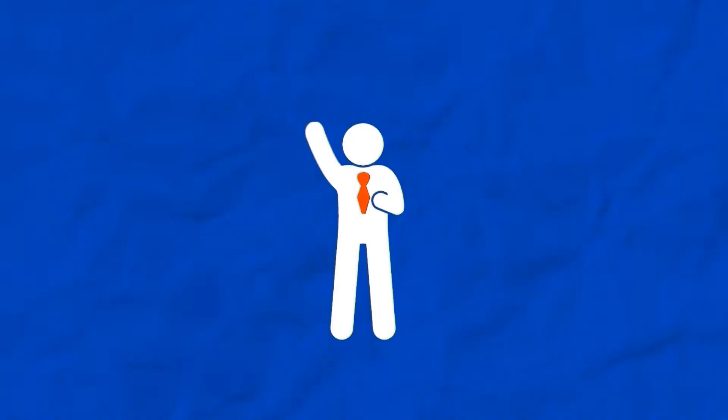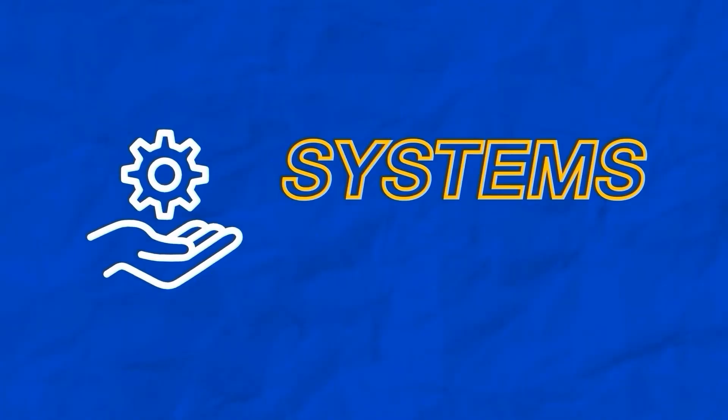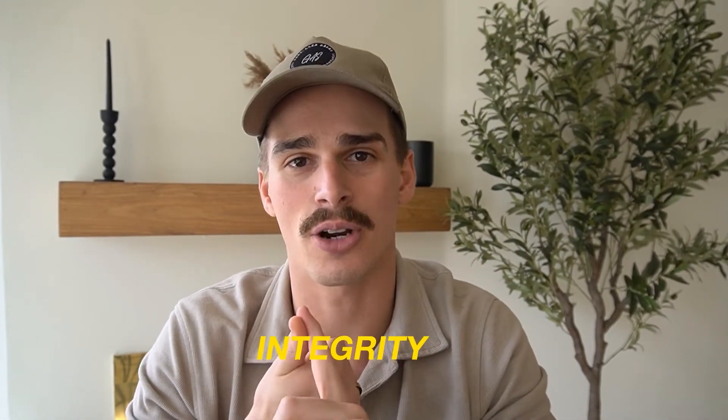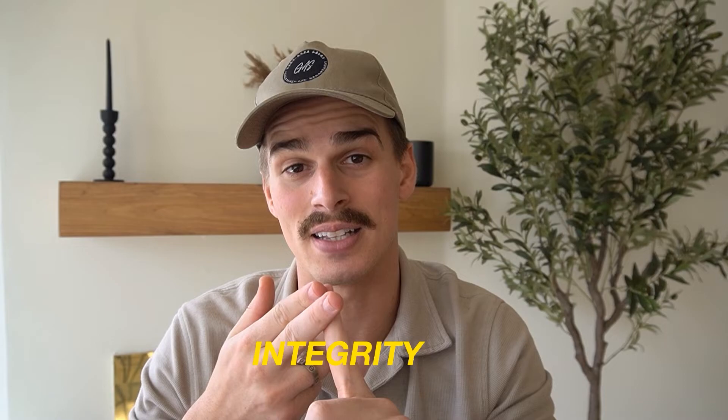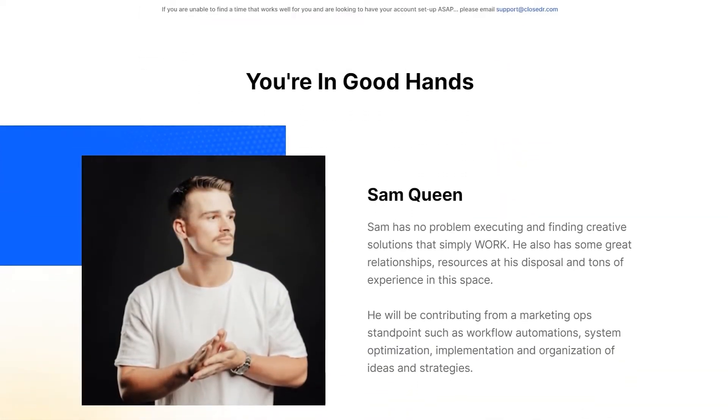My name's Sam Queen. Some people like to call me the Close Doctor, and I help service-based businesses with high-ticket offers scale to seven and eight figures using my systems-based selling strategies. If you're looking for a sales operator to sit within your business to help you manage the integrity of your leads, your data, and the integrity of your team's time, I'll leave a link down in the description to book a call with me.